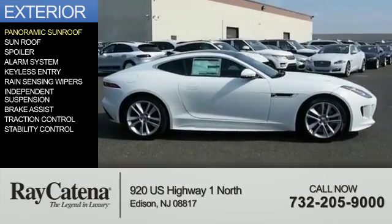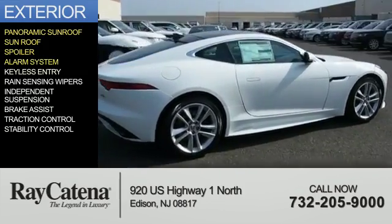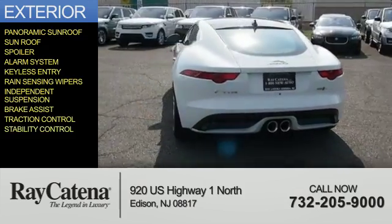The features include a panoramic sunroof, a spoiler, an alarm system, keyless entry, rain-sensing wipers, independent suspension, brake assist, traction control, and stability control.